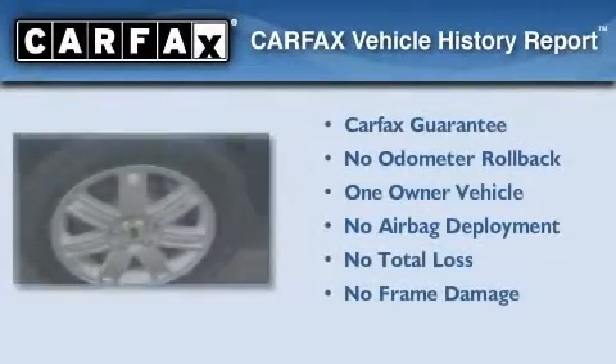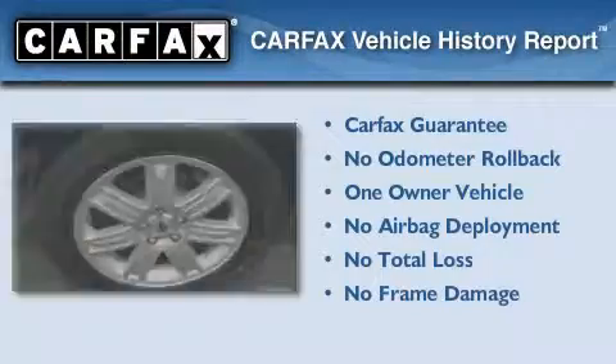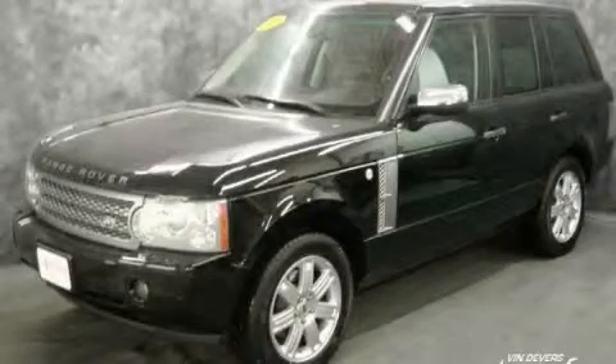This Land Rover has had only one owner, and it qualifies for the Carfax Buy-Back Guarantee. Contact us today to arrange your test drive.